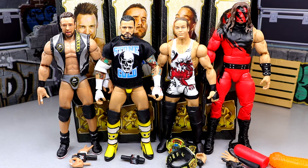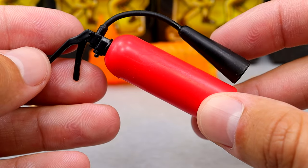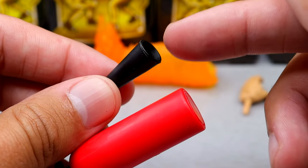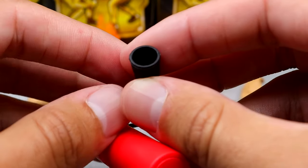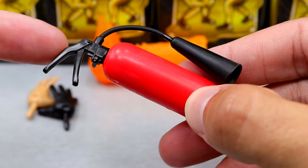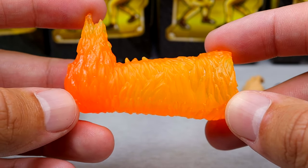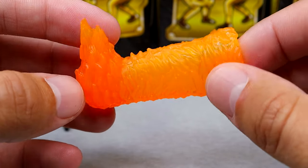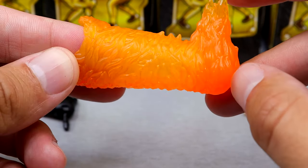Let's dive into the first figure — we're starting things off with Kane's accessories. The accessories included inside: we do get a fire extinguisher, which we've seen multiple times over. I do like that they hollow this out because you could put some cotton or something up in there for figure photography and really make it look like it's blowing out the extinguisher liquid or foam. And that's actually nice because if this were filled in, you'd have to dremel that out. We have seen this accessory before. I like the shiny gloss on the handle. But then we get this brand new accessory that looks like his arm is on fire, which I think is pretty cool.